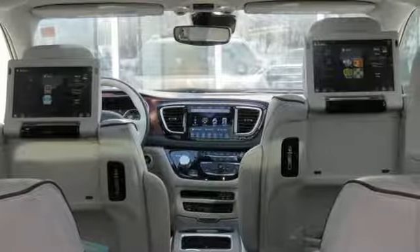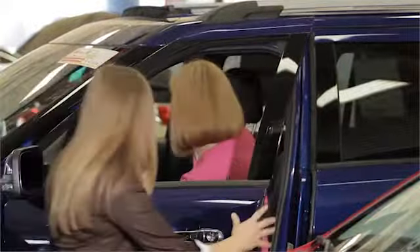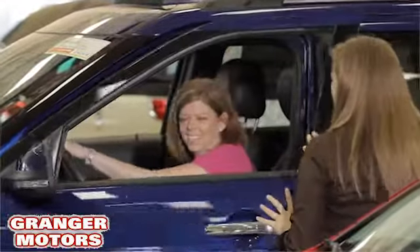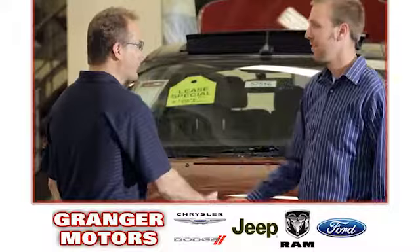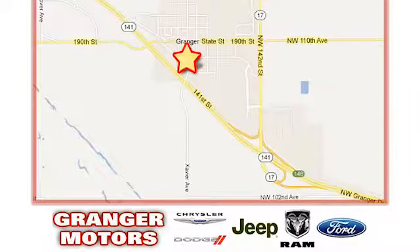Stop in for a test drive and make it yours today. At Grainger Motors, we specialize in new and used car sales and service. We look forward to doing business with you. Grainger Motors is conveniently located at 1708 Sycamore in Grainger, Iowa.